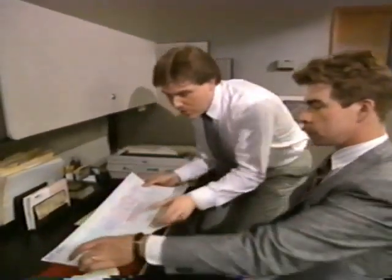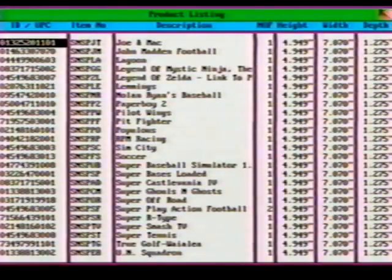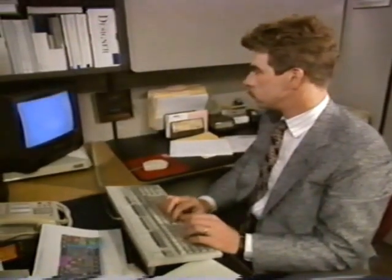We start with specific information about your store's merchandising space. To maximize your available shelf space, the Spaceman 3 database contains dimensions for all Nintendo and Nintendo-licensed products. With this combined information, Nintendo's planogramming staff can create a variety of exciting presentation options to meet your specific needs.